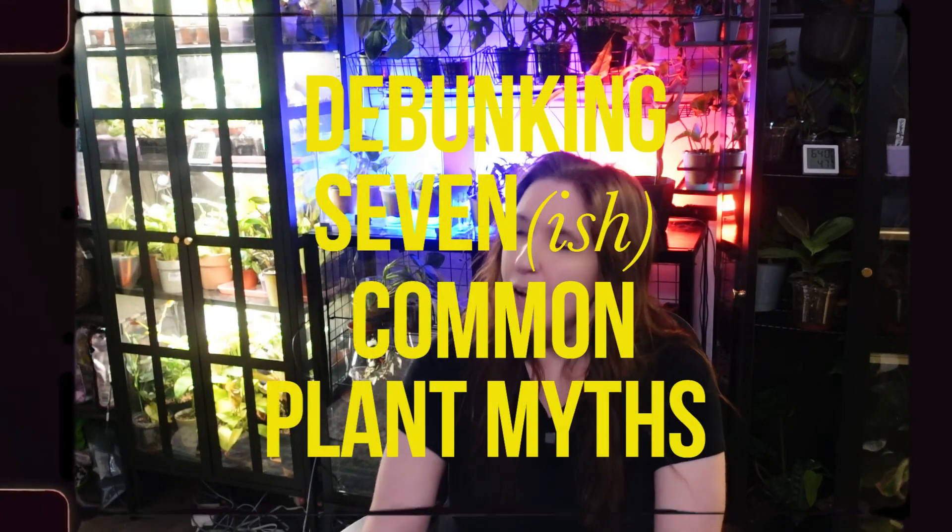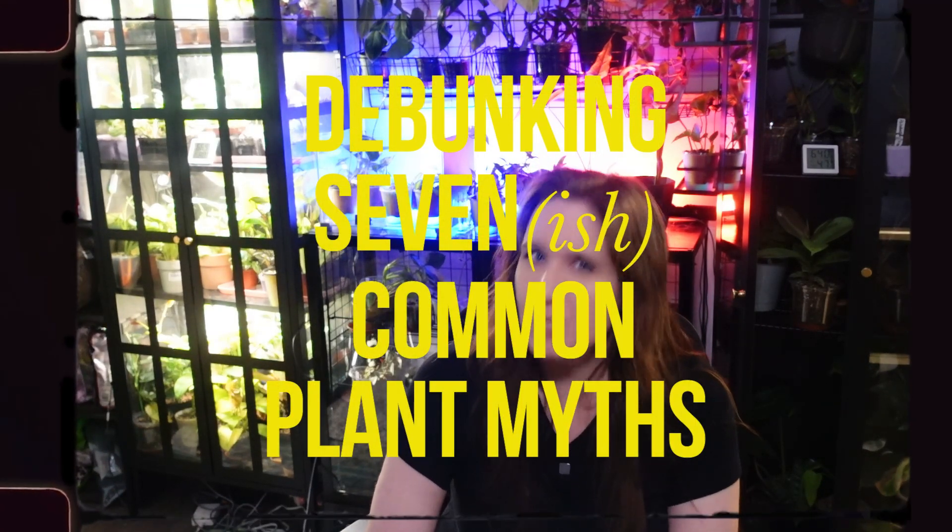What if I told you everything you thought you knew about plants was about to be turned upside down? Imagine pouring your heart into caring for a plant, armed with a whole set of rules, only to discover that they're based on botanical myths. Science is a journey of constant discovery, and nowhere is that more true than the world of botany. I have personally reported some of these myths in previous videos thinking they were ironclad facts, but today I am copping to those mistakes by challenging seven of the most popular but outdated beliefs about plants.